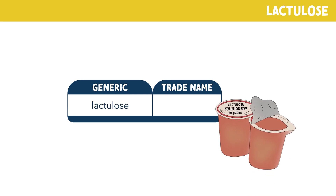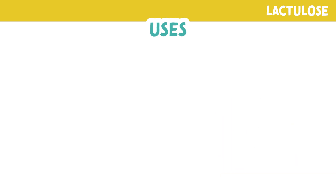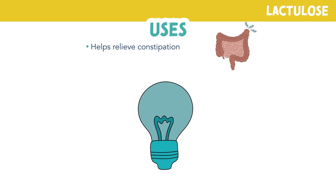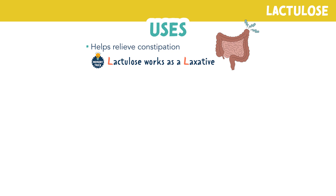Let's talk about lactulose, brand name Colace. Let's look at the therapeutic uses of this drug. This drug is used as a laxative to help relieve constipation. You can remember this by thinking lactulose works as a laxative.